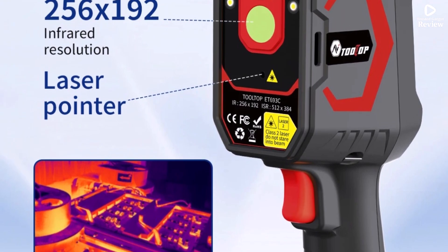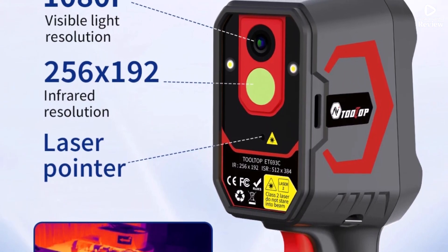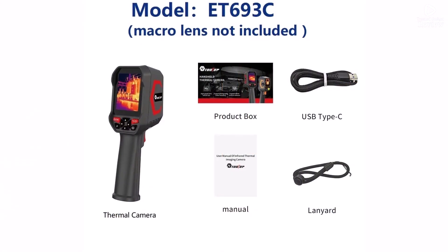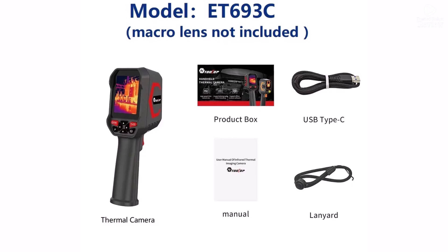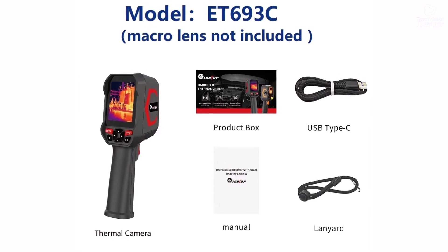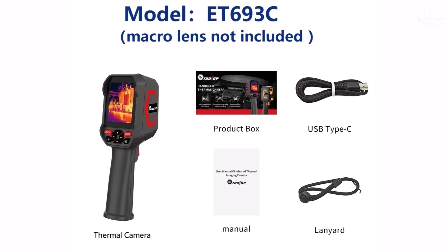Plus, it has a laser pointer to highlight targets and supports multiple languages. Overall, the Tolltop ET693C is a reliable, versatile thermal camera ideal for professionals and DIYers needing precise temperature measurements and clear imaging.